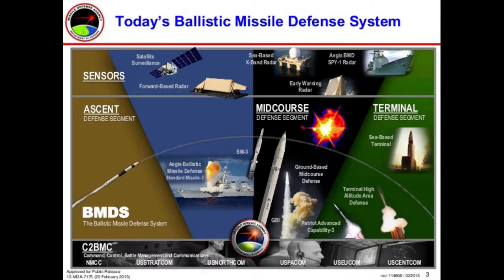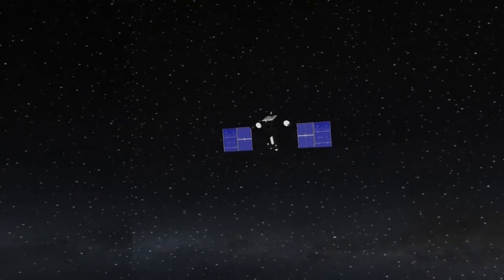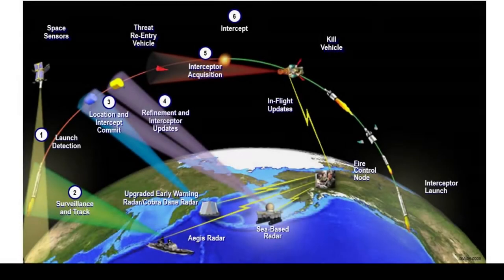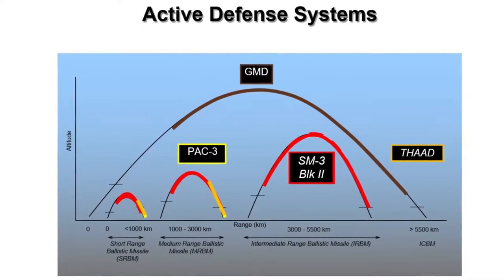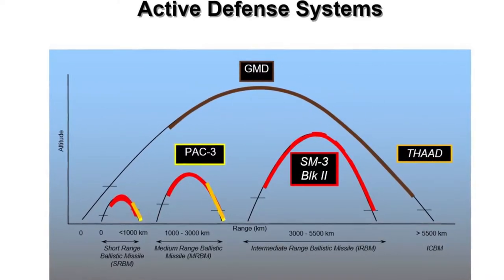Defeating a ballistic missile requires extensive, collaborative effort through multiple sensors. The process of detecting, tracking, and engagement are pivotal processes in missile defense. While nations like the United States have overlapping space and ground-based sensors that provide holistic detect and track capabilities throughout the entire flight path of a ballistic missile, engagement capabilities are limited by the capabilities and limitations of the engagement system.